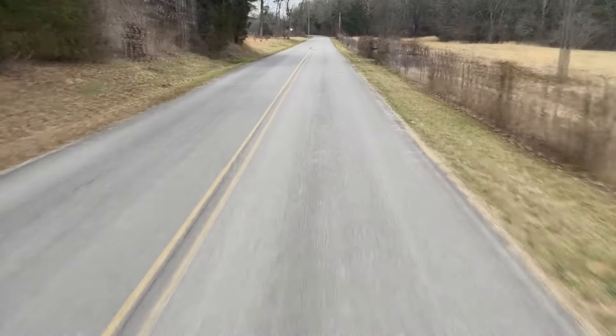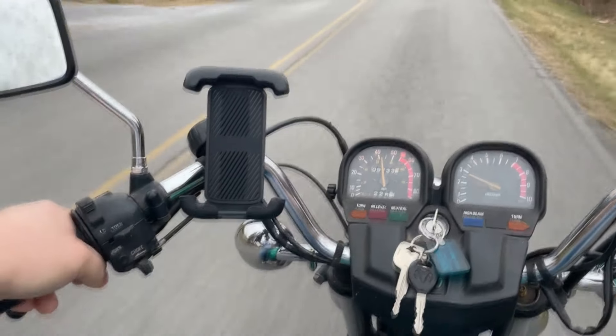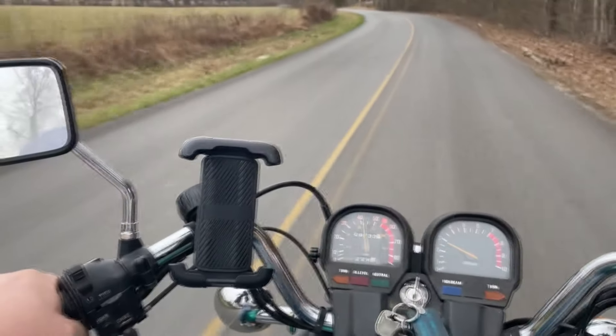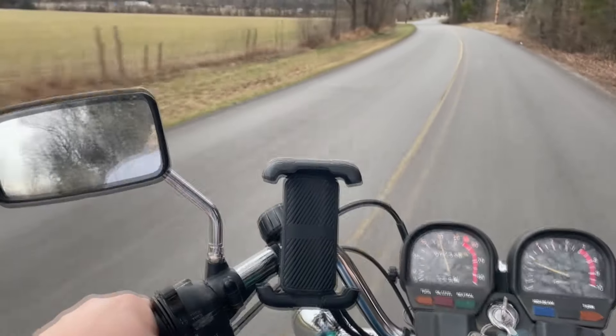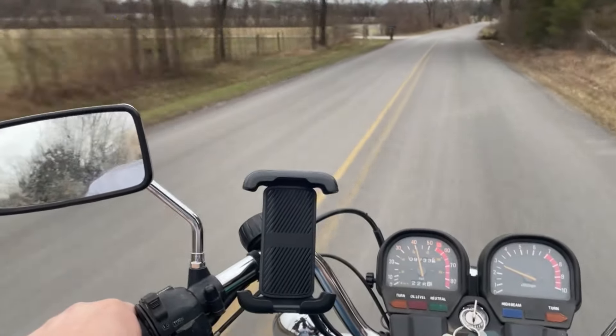You also have to factor in that this thing is old — like, really old. That displacement really isn't the same as what a modern 750 would be, if that makes sense. They just didn't get that much power out of bikes back then. A Ninja 400, power-wise and twitchiness, would probably be about the same — maybe even more so than a Ninja 400.